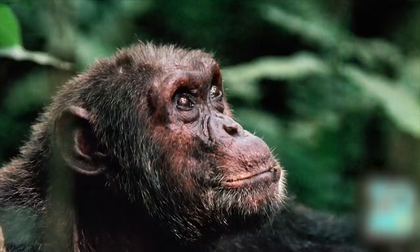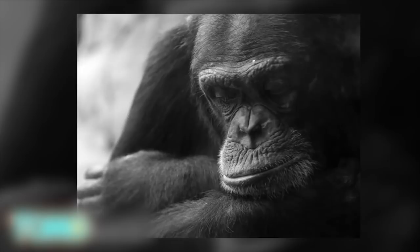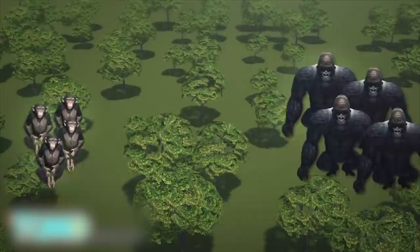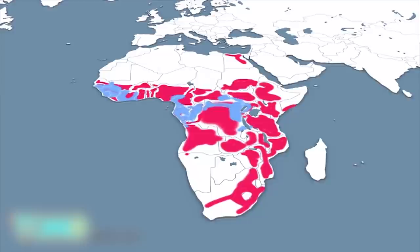Ebola epidemics may force Africa's chimpanzee and gorilla populations into extinction. Massive declines in Africa's ape populations correspond to Ebola virus outbreaks on the continent. By some estimates, we've already lost a third of Africa's ape population. Certain primates may contract Ebola by eating food contaminated by fruit bats carrying the virus. Deforestation exacerbates the virus outbreak, causing infected animals to come into increased contact with other animals. Africa's fruit bat territories correspond to the range where chimpanzees and gorillas live, making the primates susceptible to the deadly virus.